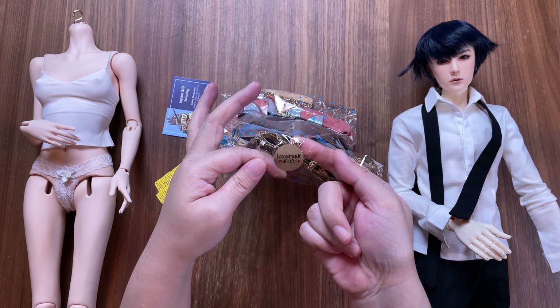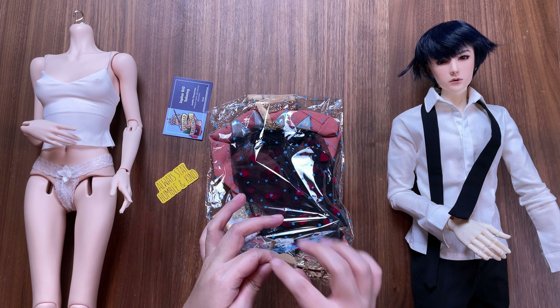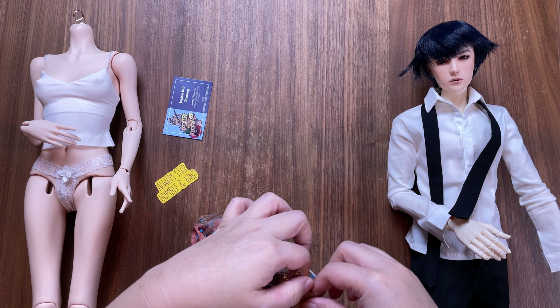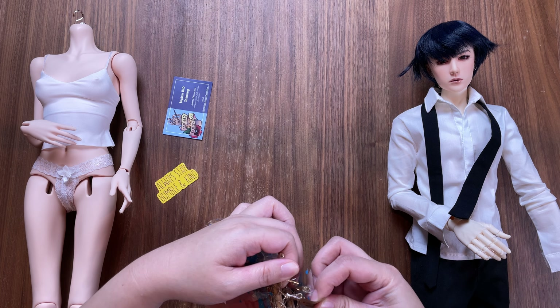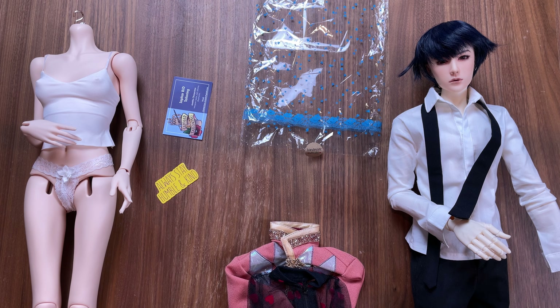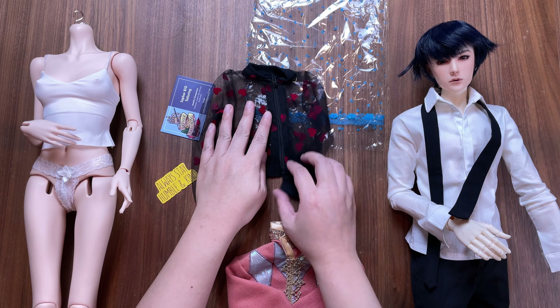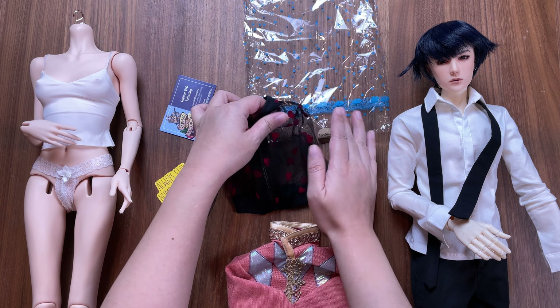Saphar BJD Tailoring shipped the pieces out the very next day and it took just over a week to arrive in Texas. I have my Loongsoul 68 centimeter boy and a DollShe 16F body to help model these pieces.